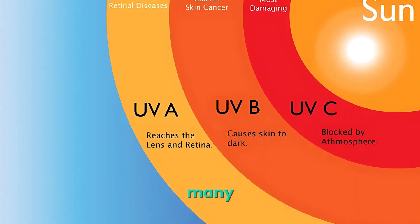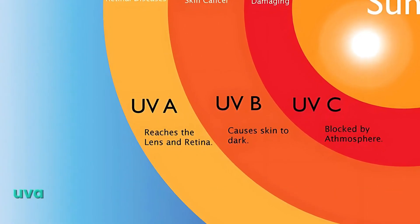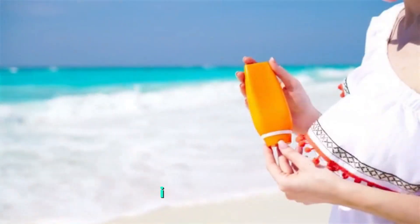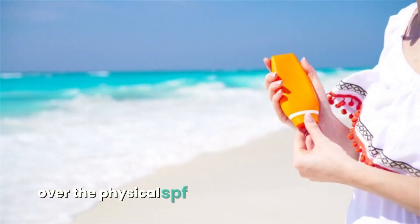The problem is that many physical sunscreens do not do a good job of blocking UVA, the type of radiation that causes the most damage. I manage that by using sun-protective clothing on my body over the physical SPF.